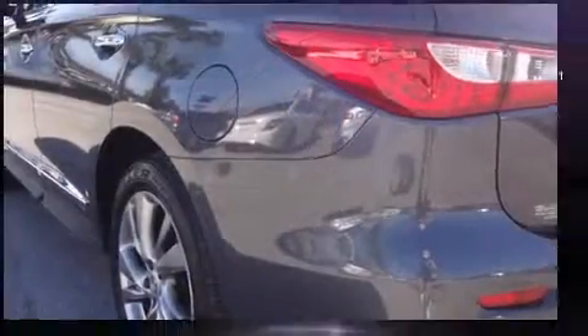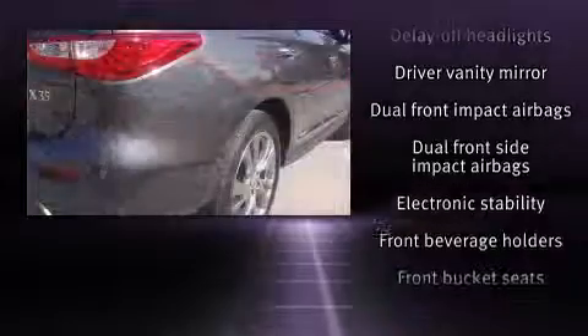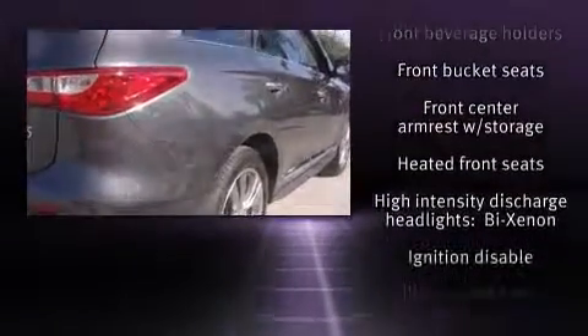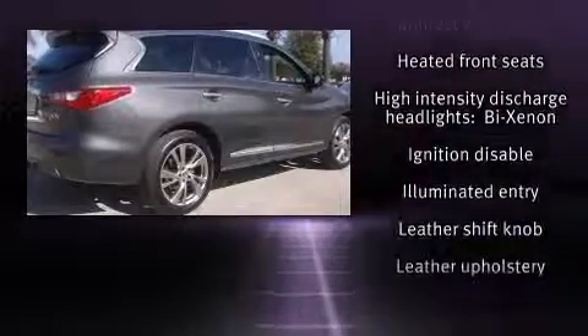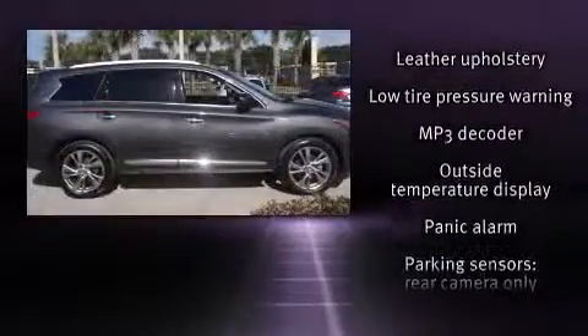Infiniti also prioritized safety and security with features such as dual front impact airbags with occupant sensing airbag, head curtain airbags, and four-wheel disc brakes with ABS. Brake Assist technology provides extra pressure when applying the brakes.